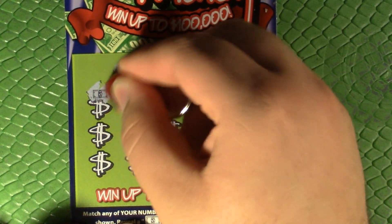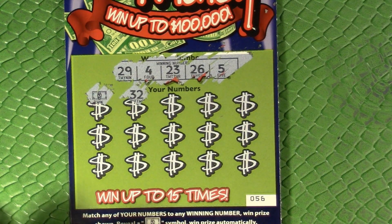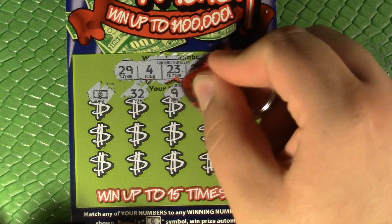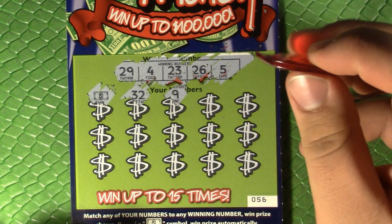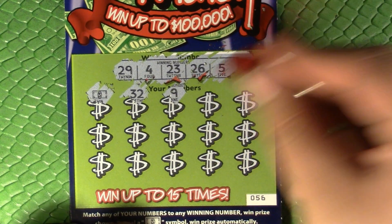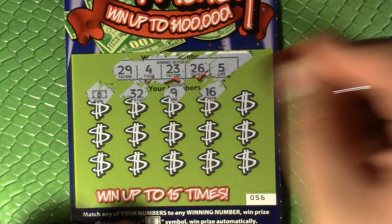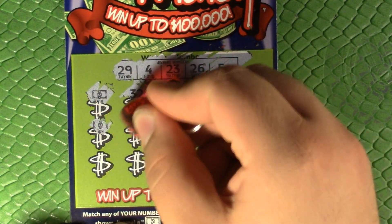We've got a dollar bill right off the bat, and it's not a manual win-all. I usually like to point out when it might be a manual win-all, but every time I do that, they turn around and skunk me, so I thought maybe if I didn't say it... 32, 9, 16, 15 — got another dollar bill, so there's two wins.